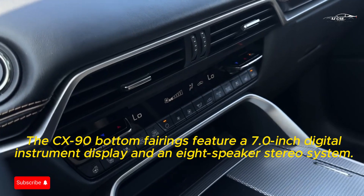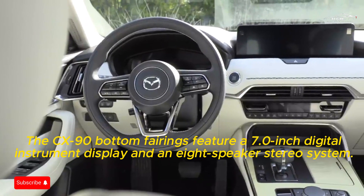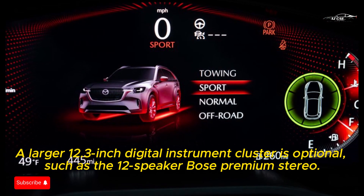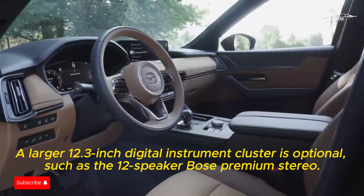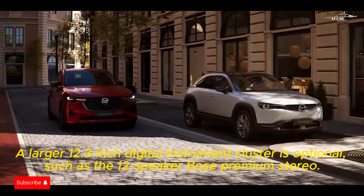The CX-90's base trims feature a 7.0-inch digital instrument display and an 8-speaker stereo system. A larger 12.3-inch digital instrument cluster is optional, as is the 12-speaker Bose premium stereo.